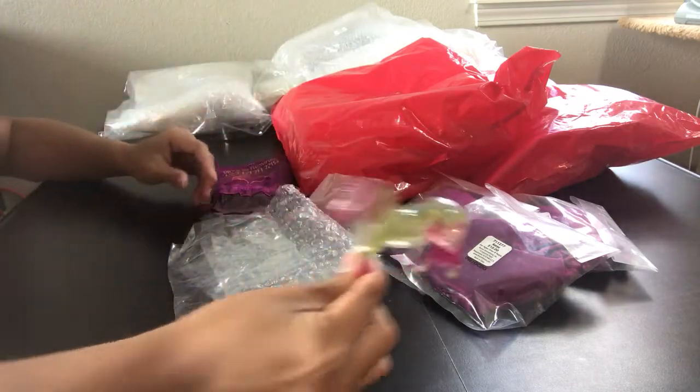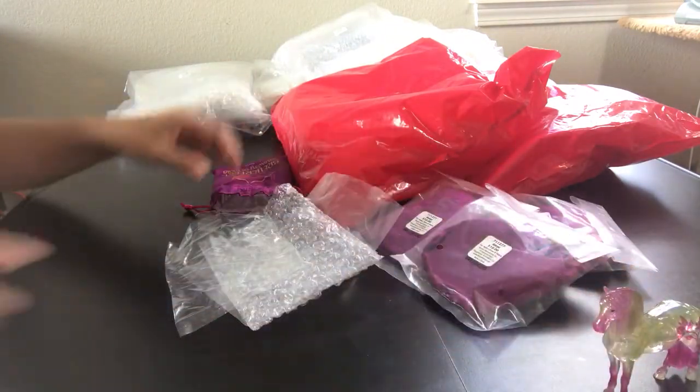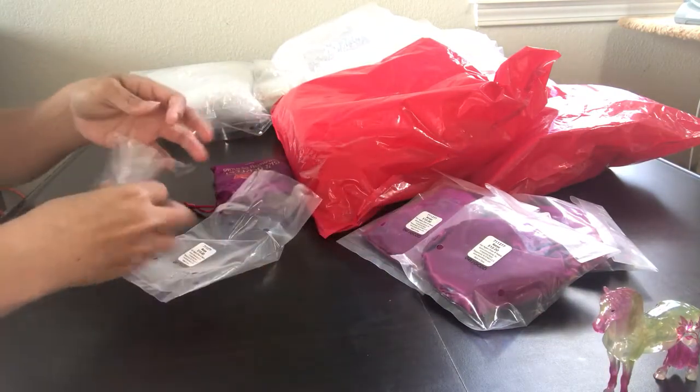I think I might actually feel really guilty about having one of these customized, so we'll see. Maybe I'll just have to wait for a regular run to come out, because gosh, that's a really nice horse right there.